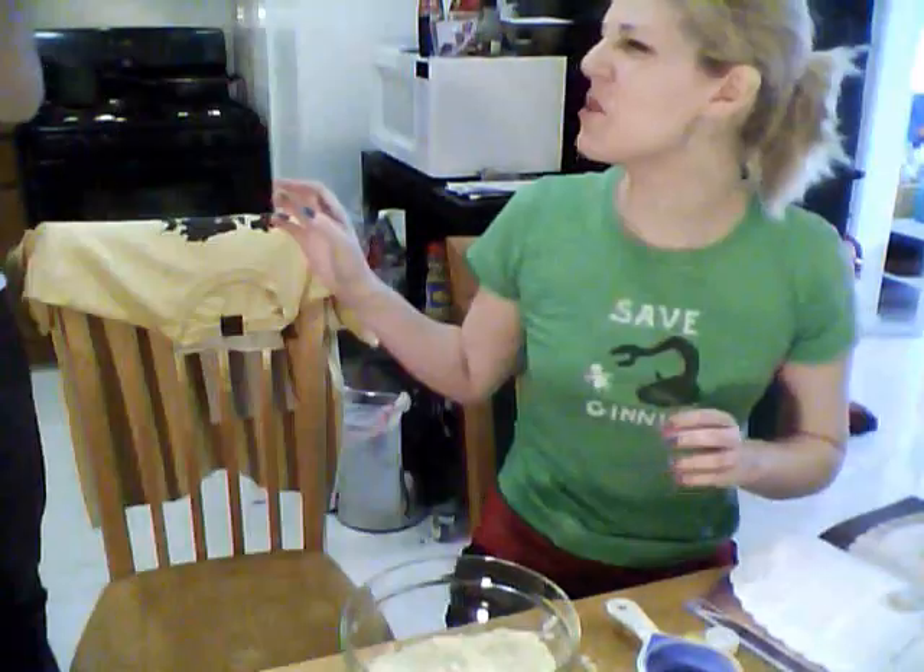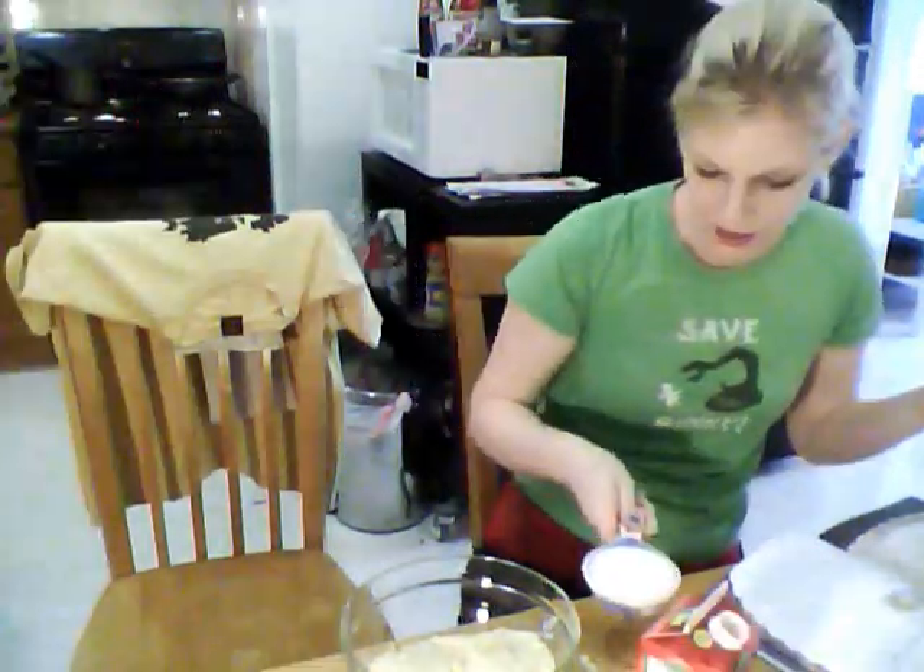Now we're going to make the treacle tart filling. We are going to start by adding a cup of breadcrumbs — I'm using panko because that's what I have. We're going to do another half cup of ground almonds. I need you to beat one egg for me. We need to add a half cup of light cream. The corner store didn't have light cream, so we have heavy cream and we're going to make our own half and half. He just took a sip of the heavy cream — that's disgusting. So here's our fake half-and-half light cream.